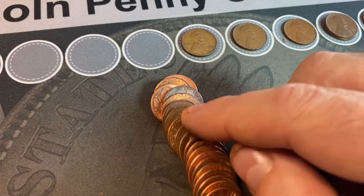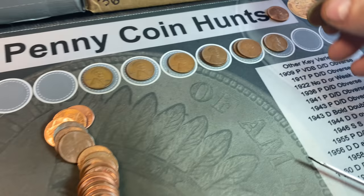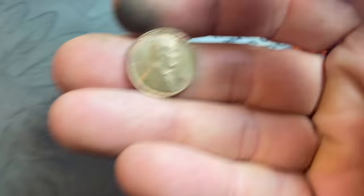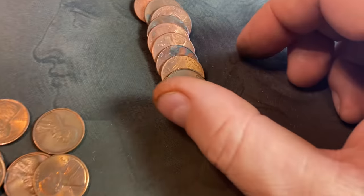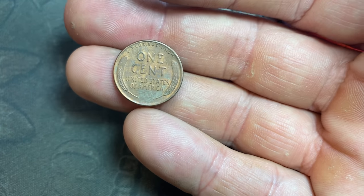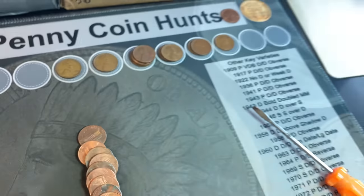Wheat cent number ten was peeking out from the back and it looks pretty decent — a 1954 again. Roll number 18 gives us another 50s wheat cent: 1953 Philadelphia, might actually get some upgrades from this hunt. Same roll, our 12th wheat cent is another nice 1953 with a cool patina. Some of these wheat cents look like they were housed in an album or a flip — maybe a slight collection dump, but so far it's all been 50s.